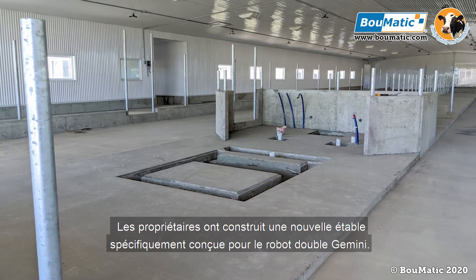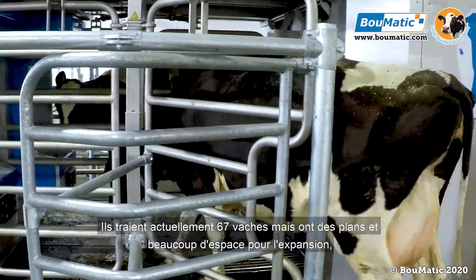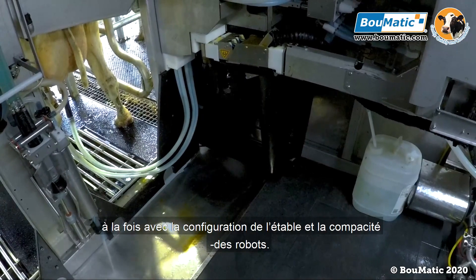The farm built a new barn specifically with the Gemini double box in mind. They currently milk 67 cows but have plans and plenty of room for expansion, both with their new barn setup and the robot's capacity.